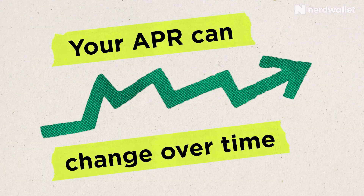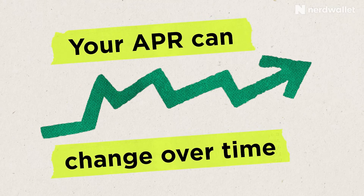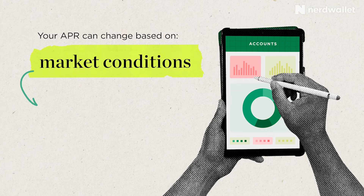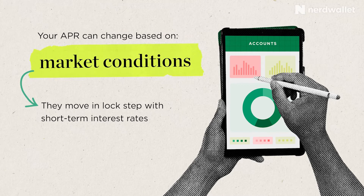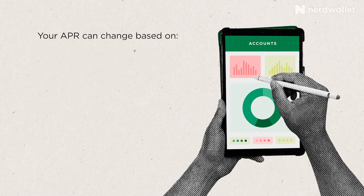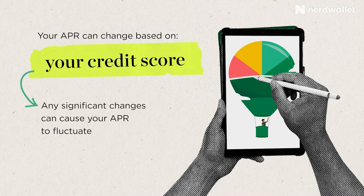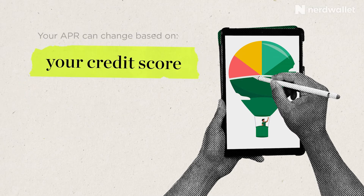Another thing to know is that your APR can change over time — it's not fixed from when you first get the card. It can change based on market conditions. APRs move in lockstep with short-term interest rates, so when you see the Fed move rates up or down, your APR is likely to change too. It can also change if your credit score changes significantly, causing your APR to go higher or lower.